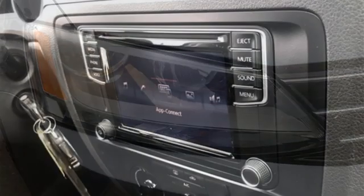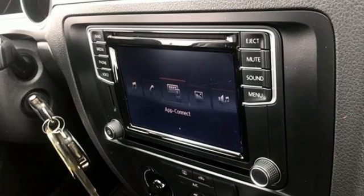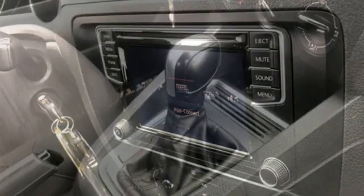Intercooled turbo inline four-cylinder engine, gas pressurized shocks, and streaming audio.